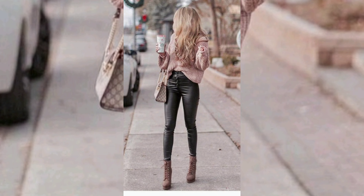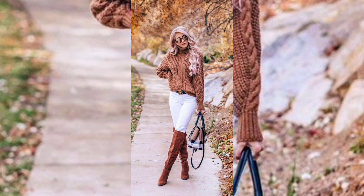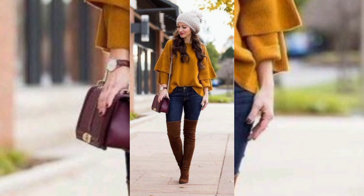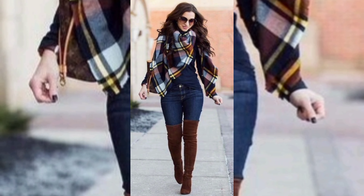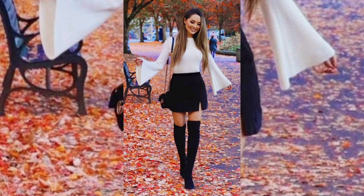Number four: date night glam. Fall nights call for a touch of glamour. For a date night or evening event, consider a midi or maxi dress in deep autumn hues. Add a leather jacket or a stylish trench coat for warmth, and finish the look with heels or statement boots — effortlessly chic.